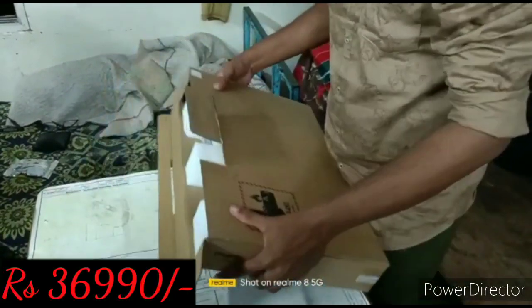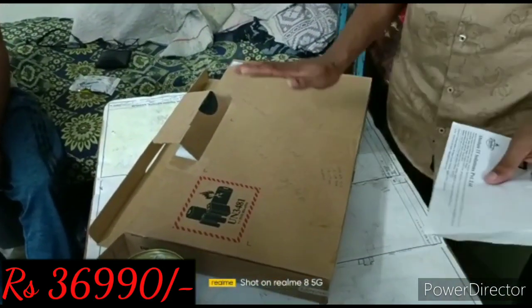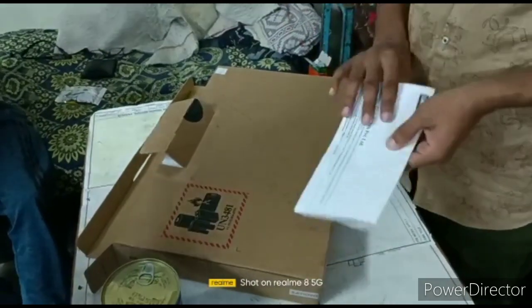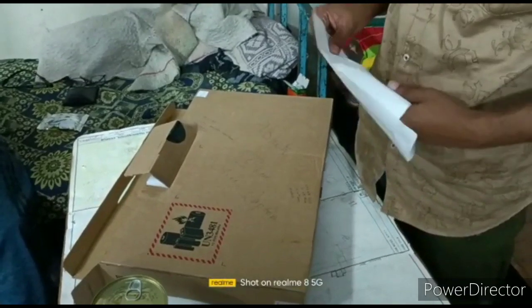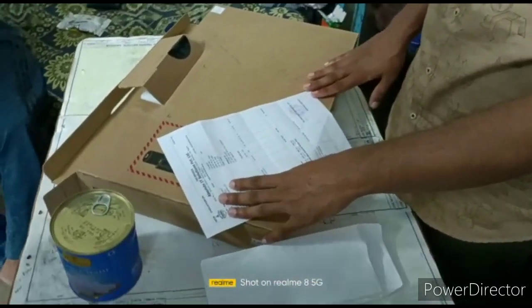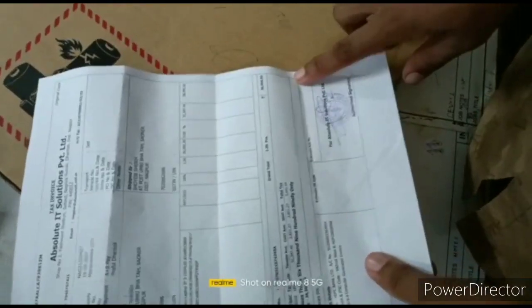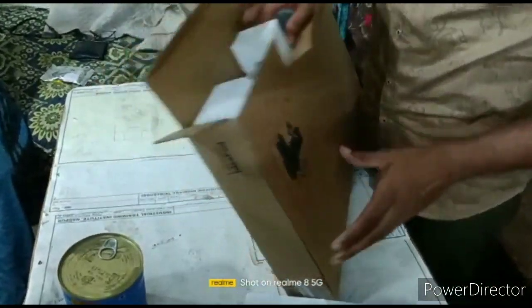This is a new laptop with 4GB RAM, 256GB SSD internal storage, and Windows 10 official Microsoft MS Office. The price is 36,990 rupees. Let's unbox the laptop.